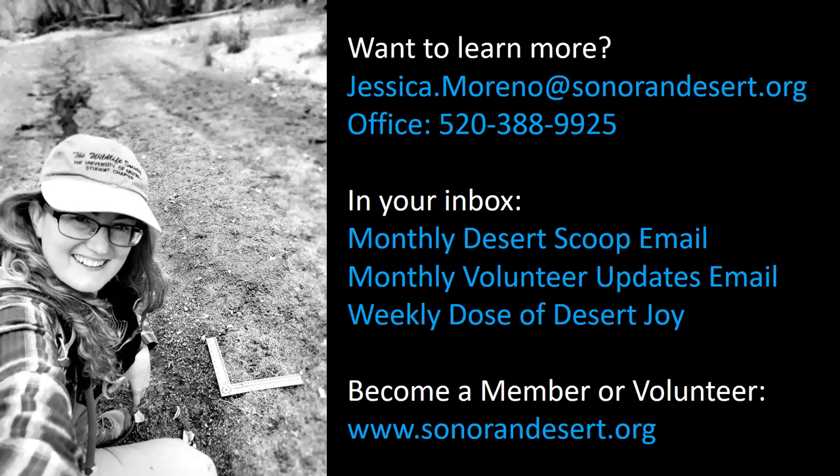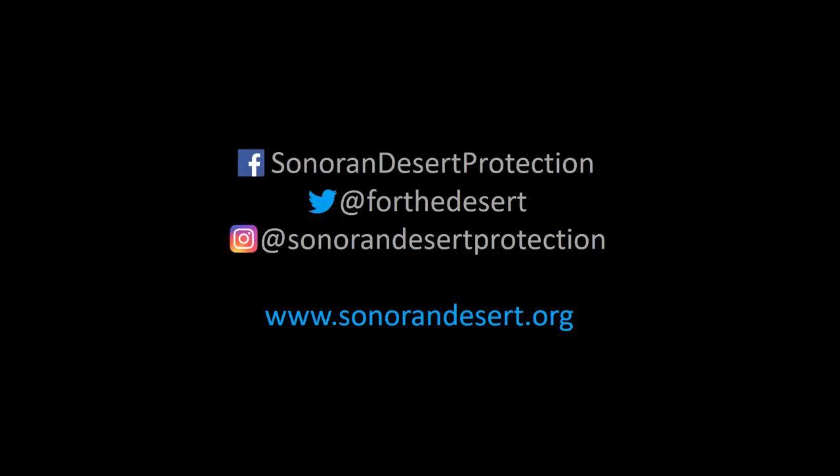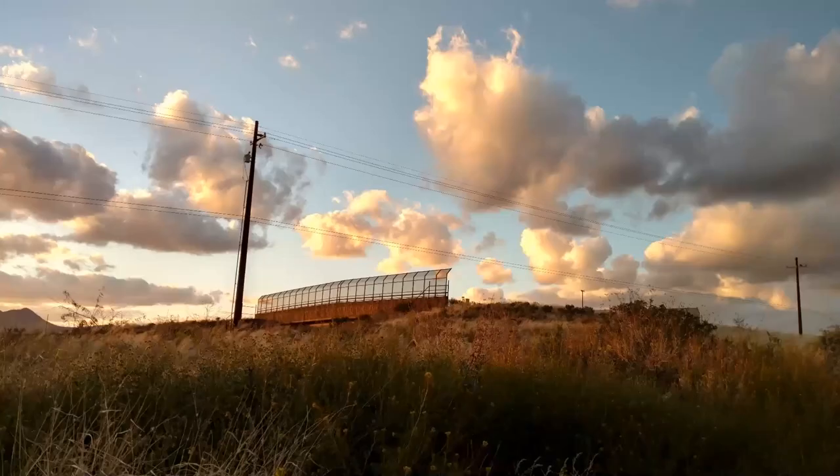My contact information is here. I really encourage you to join us — if you go to our website you can sign up for our emails. We have a monthly Desert Scoop email that gives updates on conservation efforts, a monthly volunteer email, and during the pandemic we started doing weekly Dose of Desert Joy emails with pretty photos and quotes. You can find us at sonorandesert.org. We'd love to have you as a member, volunteer, or supporter. We're also on social media.